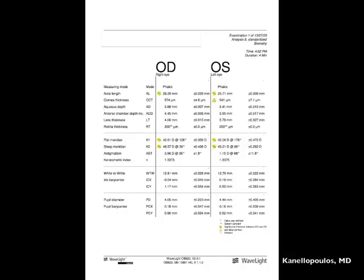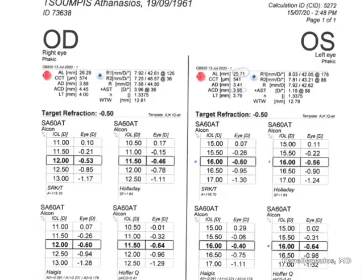We have to employ OCT to delineate the retinal membrane this patient has, but also no other macular pathology. The LENSTAR axial length measurements — again, this is the left eye, focus on the left eye — show very little topographic astigmatism as well.